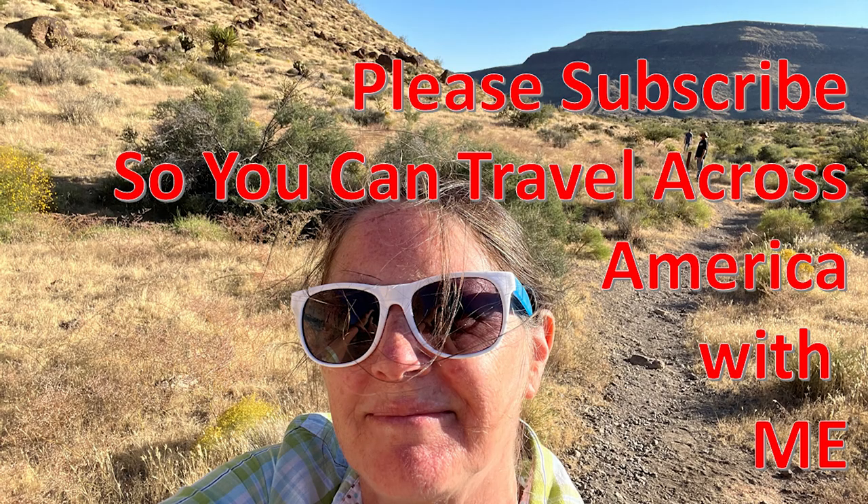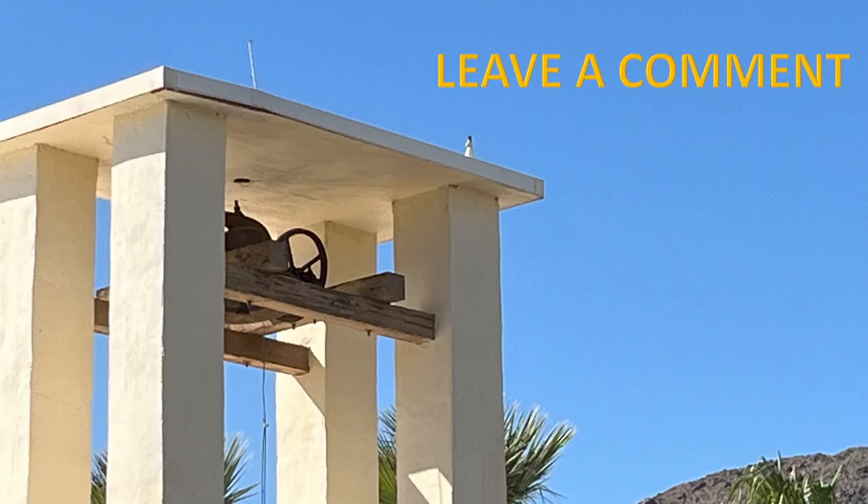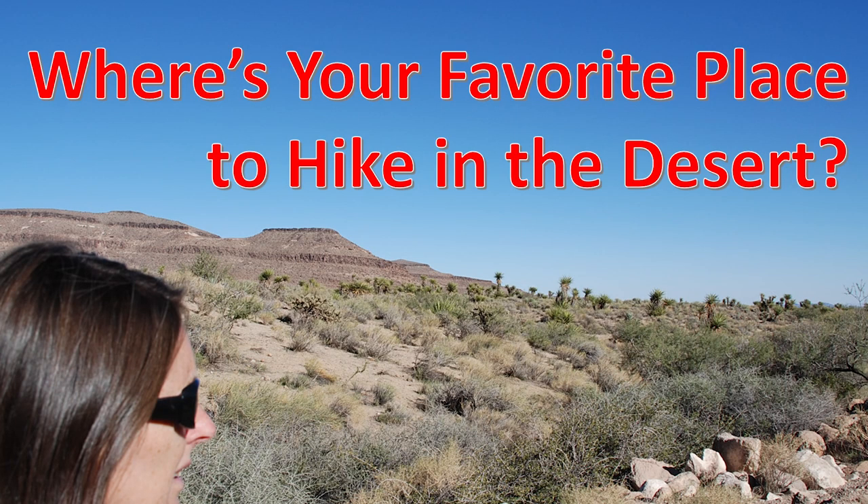Don't forget to subscribe and leave a comment. Have you hiked in the desert? Where's your favorite place to hike in the desert?